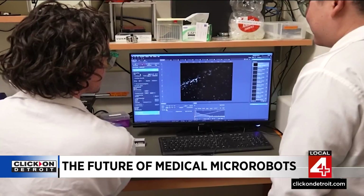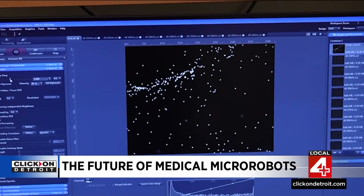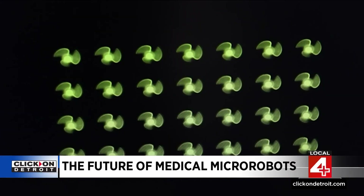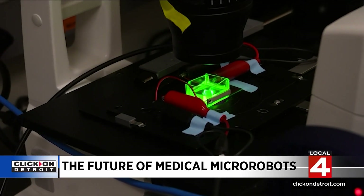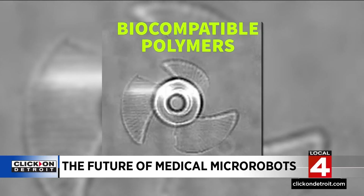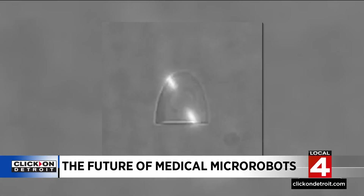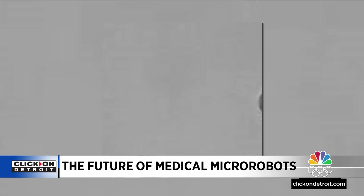A team of engineers at the University of Colorado Boulder has designed a new class of tiny self-propelled robots that can zip through a body at incredible speeds. This is called a piezoelectric transducer. The bots are made out of polymer materials that are biocompatible, using a technology similar to 3D printing. They look like small rockets with three tiny fins.